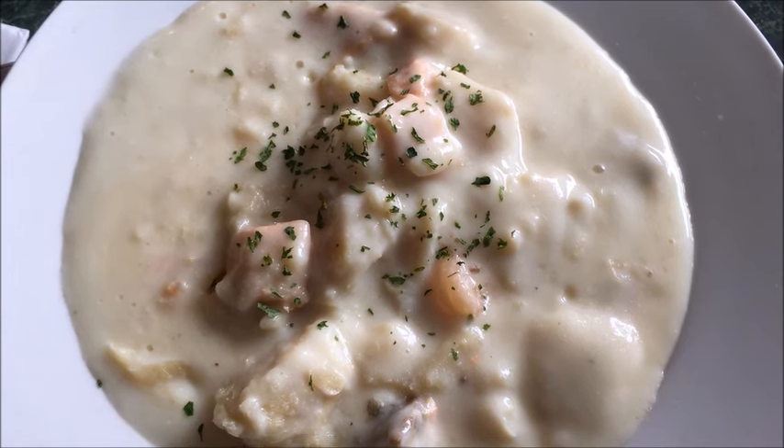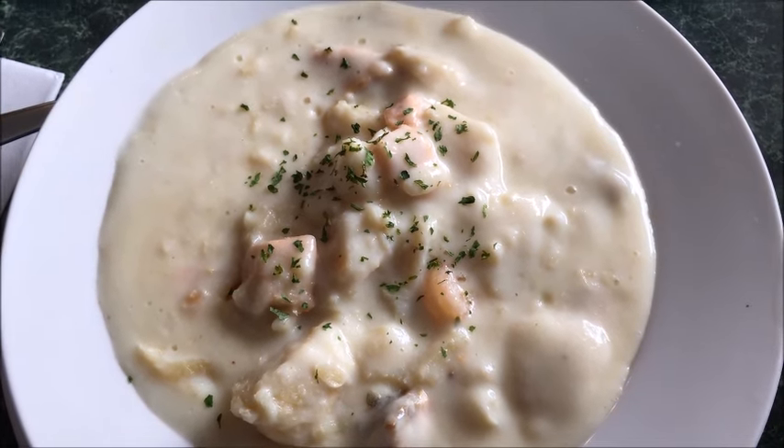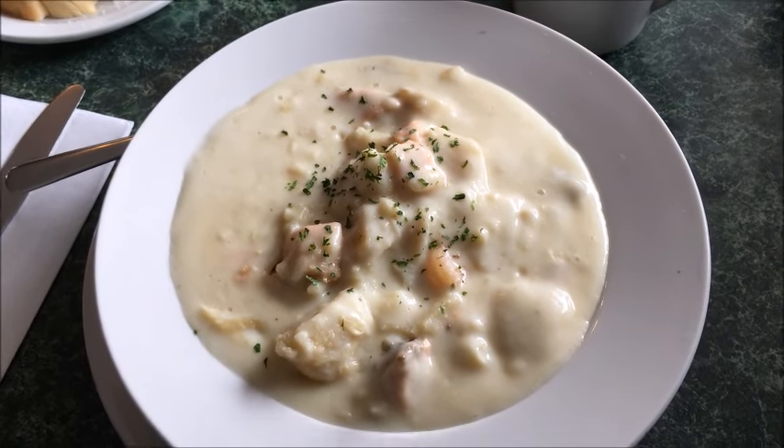It was meaty too. By that I mean it was laden with large — by chowder standards — pieces of fish. It was easily one of the most enjoyable chowders I've had.